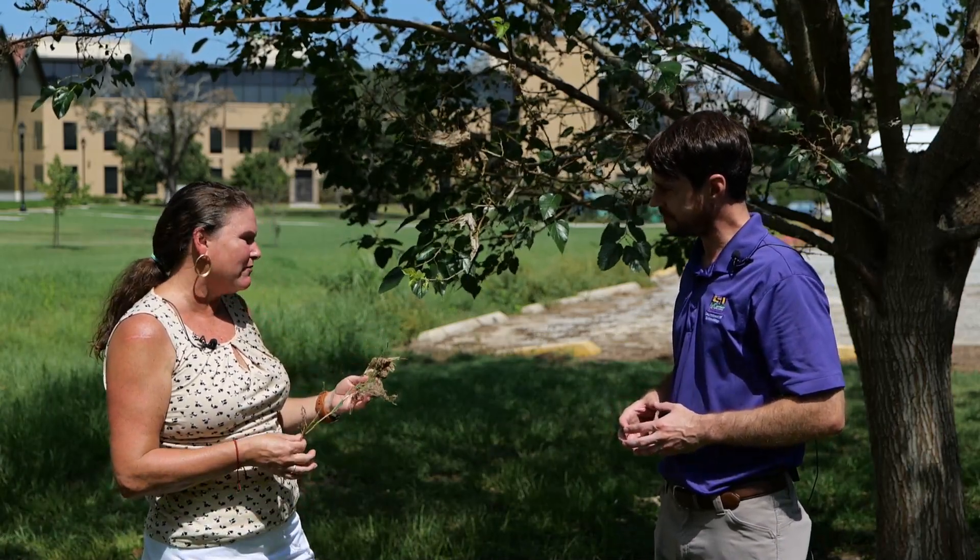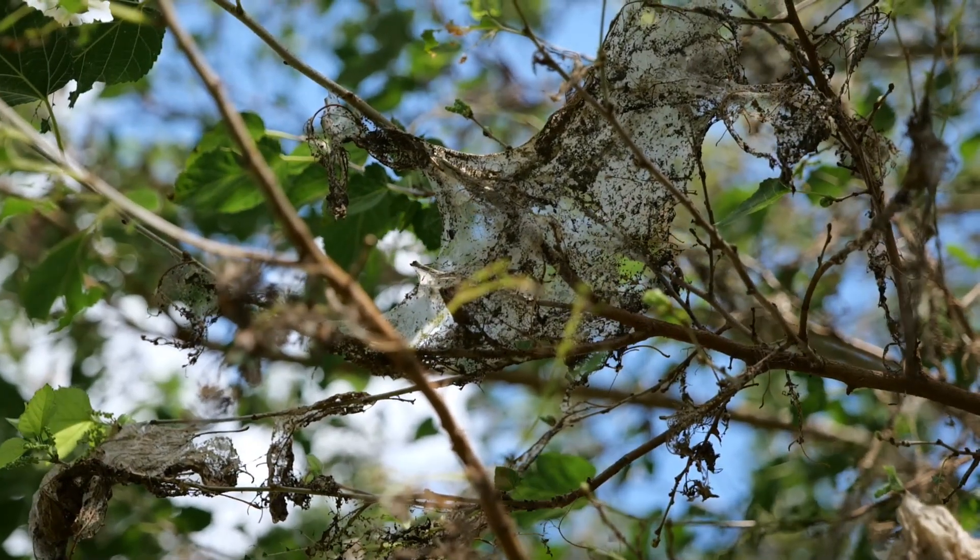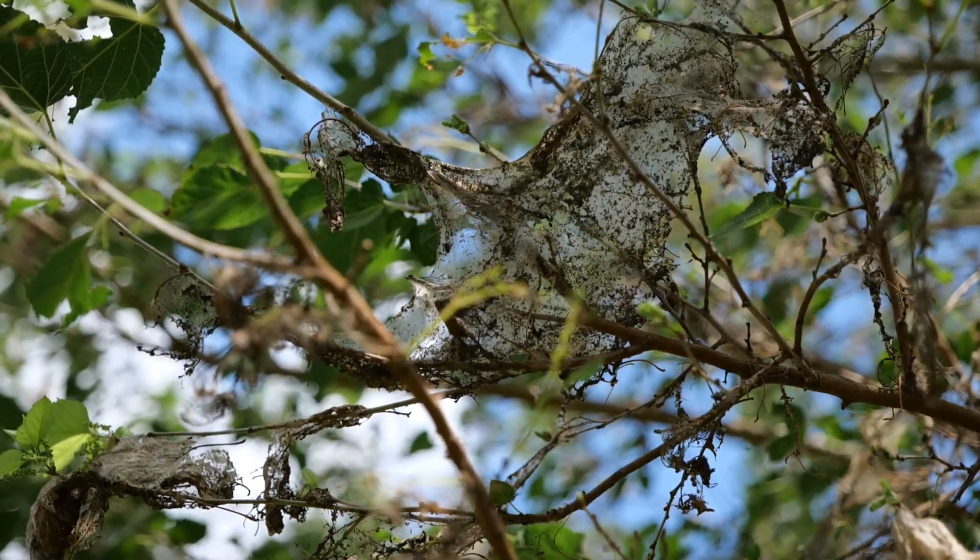So should we be worrying about this? Do we need to get out there and spray? For me it seems like the tree is already coming back — I see new growth and I'm just letting it be for now. What are your thoughts?